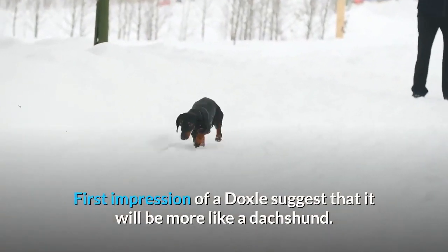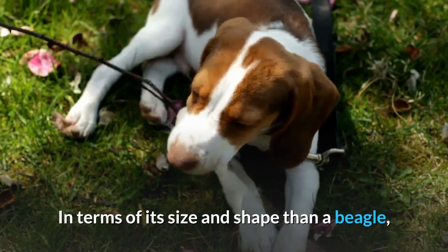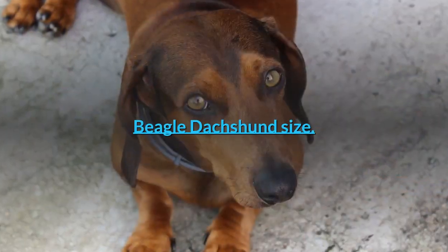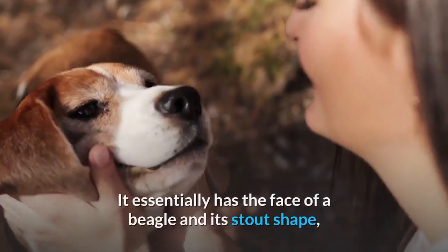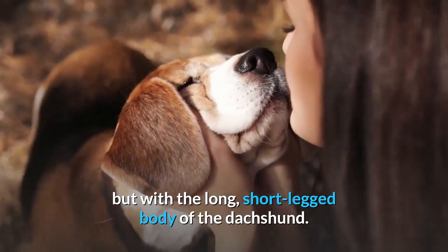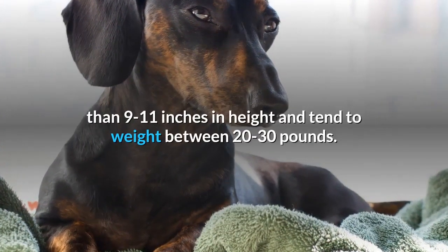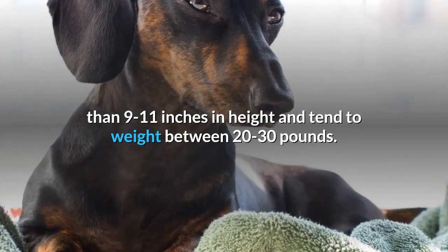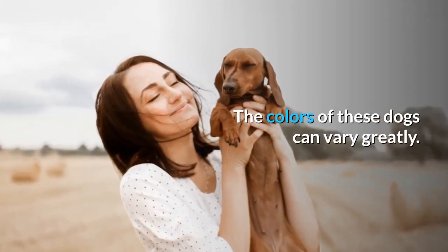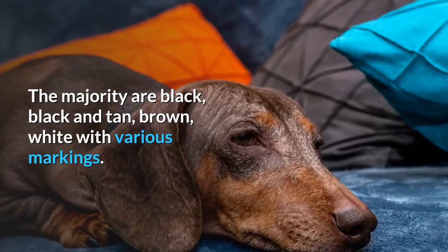First impressions of a Doxal suggest that it will be more like a Dachshund in terms of its size and shape than a Beagle, but there are a number of key Beagle traits in there too. It essentially has the face of a Beagle and its stout shape, but with the long, short-legged body of the Dachshund. As a result, these dogs tend to get no taller than 9 to 11 inches in height and tend to weigh between 20 to 30 pounds. The colors of these dogs can vary greatly; the majority are black, black and tan, brown, or white with various markings.